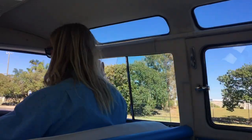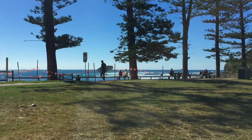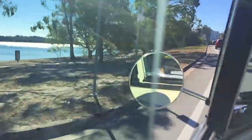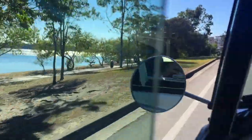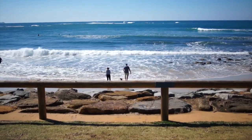Kaloundra is the gateway to the Sunshine Coast. Kaloundra started out as a little coastal fishing village — it's renowned for its surfing. It's a really, really friendly town. It's the kind of place where people walk past and they say hello. Everything's a little bit slower and very, very gentle.